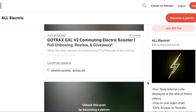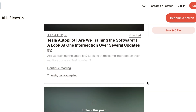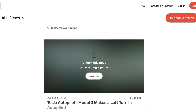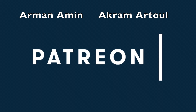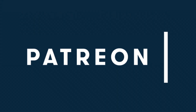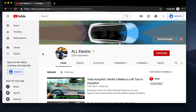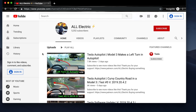Patrons at higher tiers also get early access to YouTube videos. I want to give a special shout out to Arman Amin and Akram Atul — they are both supporting me at the all-electric level. Thank you so much for your support. I hope you liked this video; if you did, please give it a thumbs up, share it with a friend, and I will see you in the next one.